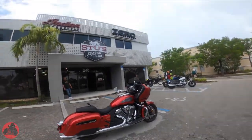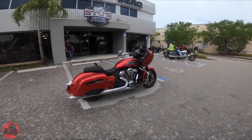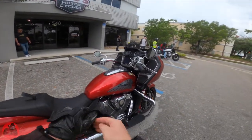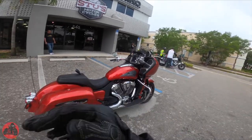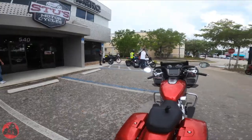Welcome back to the channel. Today we're up at Stu's Motorsports and we're going to be doing a test ride and demo on this bike. Thank you Stu's for allowing me to take out your Indian Challenger — super excited. First time I'm going to be riding this, so let's get into it and get my first ride impressions.